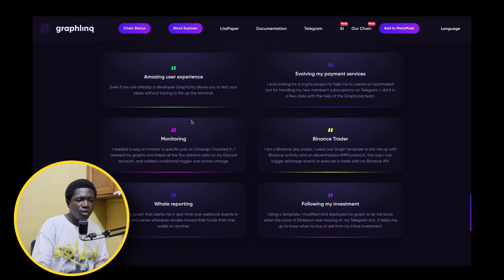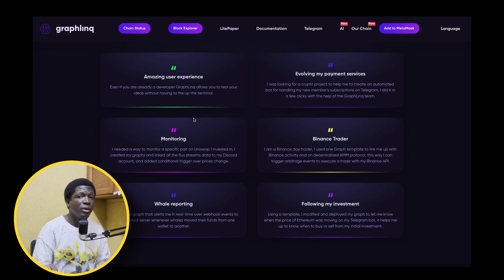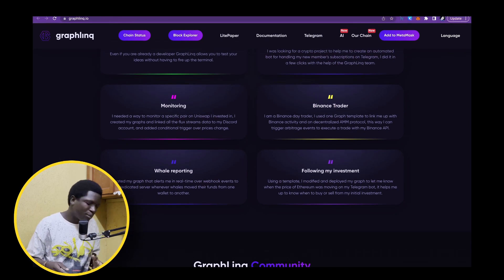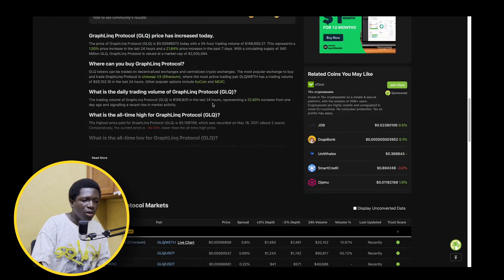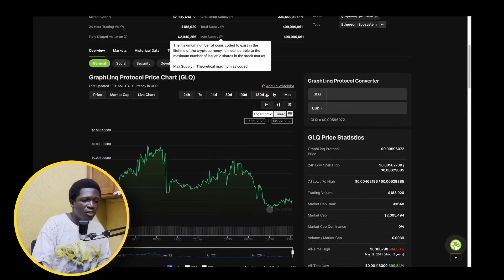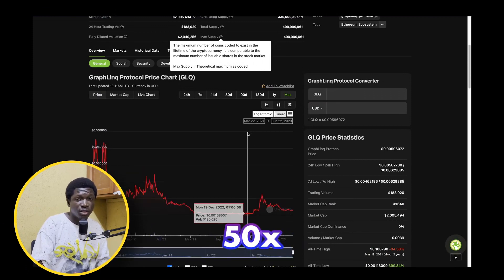You'll see here some reviews — bear in mind these are reviews on the website, so they might be a bit biased — but you can see people having a good experience using Graphlink Protocol. One user said they were looking for a crypto project to help create an automated bot for handling new member subscriptions on Telegram and were able to do that using a few clicks with the help of the Graphlink team. Definitely a low-cap gem that I believe has a lot of long-term potential, with my prediction going up to over 50x from this point.